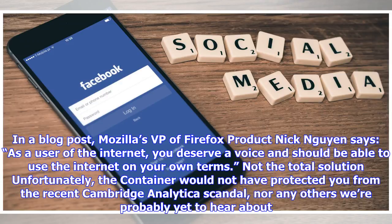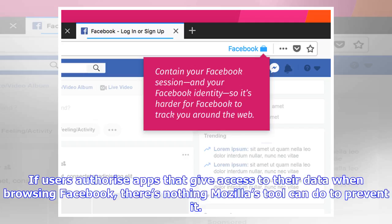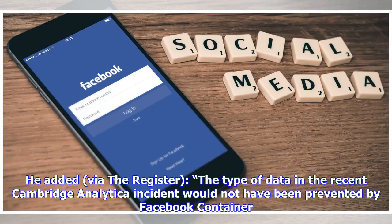Unfortunately, it's not a total solution. The container would not have protected you from the recent Cambridge Analytica scandal, nor any others we are probably yet to hear about. If users authorize apps that give access to their data when browsing Facebook, there's nothing Mozilla's tool can do to prevent it. The type of data involved in the Cambridge Analytica incident would not have been prevented by Facebook Container.